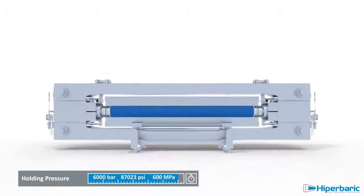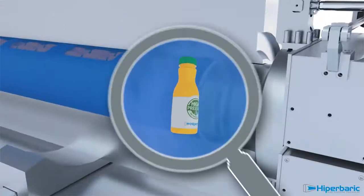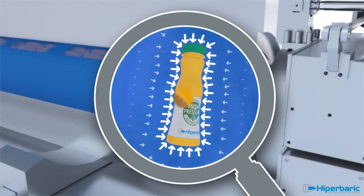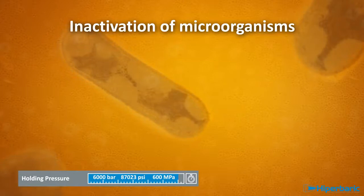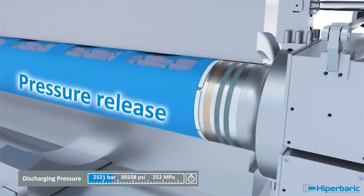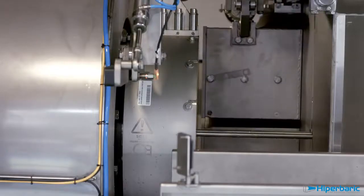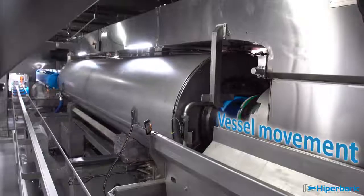Then pressure is held for a few minutes. HPP inactivates microorganisms without the use of heat, being respectful with the characteristics of fresh food products. Finally, the depressurisation of the vessel and the opening of the machine take only some seconds. Afterwards, processed products are unloaded.